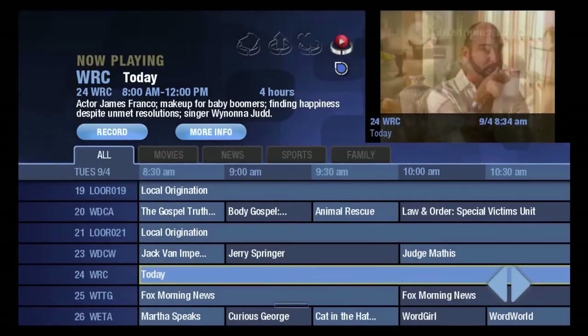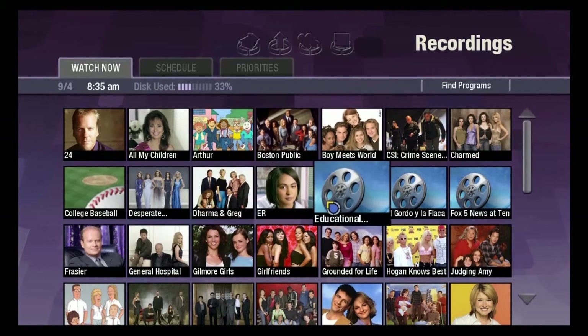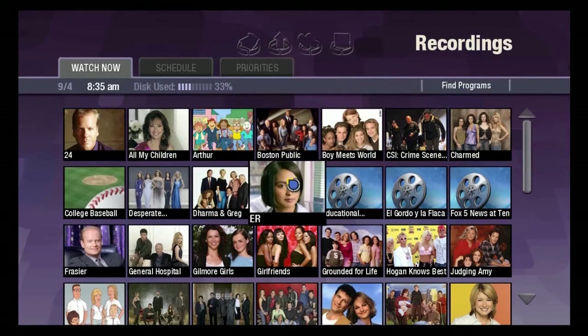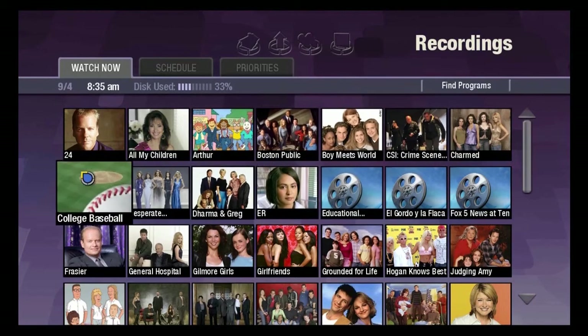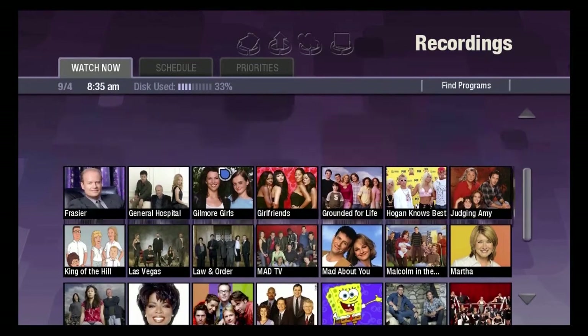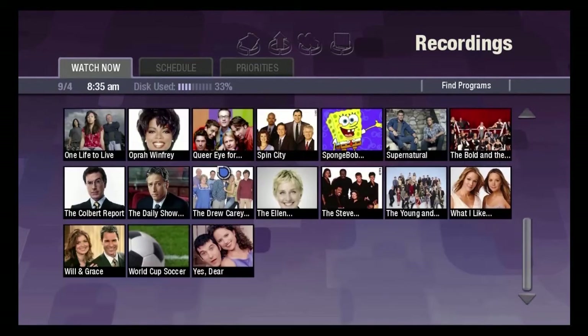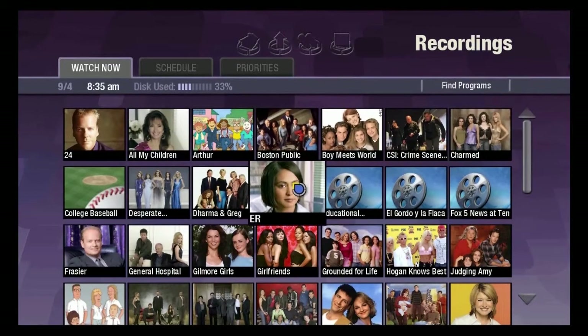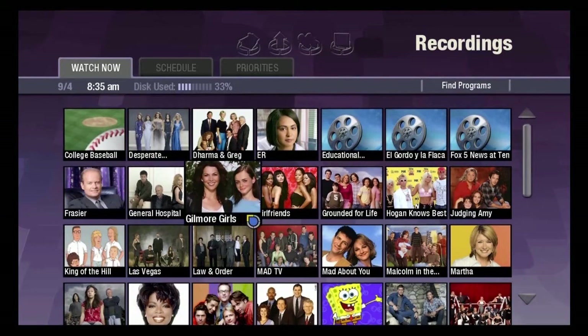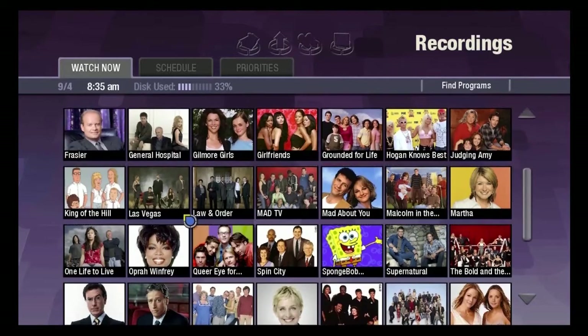Now let's say that I'm going to go right to the DVR application. This particular DVR is way more sophisticated from a number of perspectives than what we're typically accustomed to. The first and most important thing is that it uses visualization. So as you can see, instead of a list of text, we are using show cards to display our content. And clearly, our ability to quickly see something that's of interest to us is easier in this format.